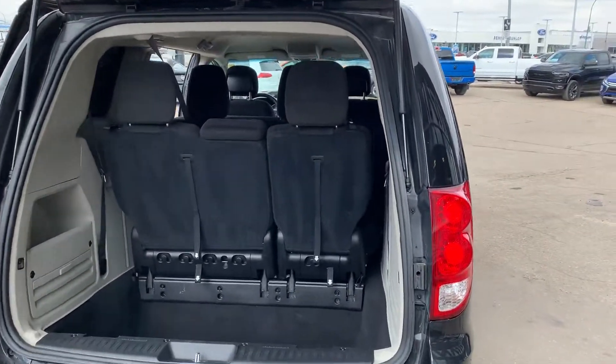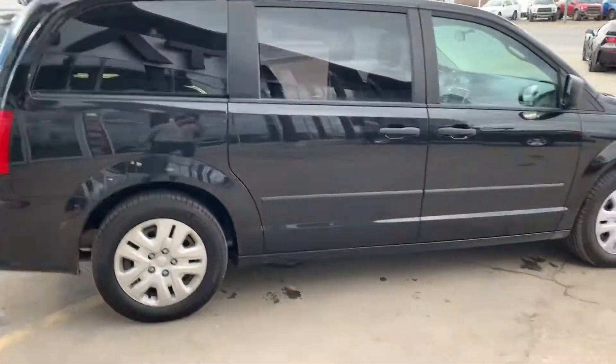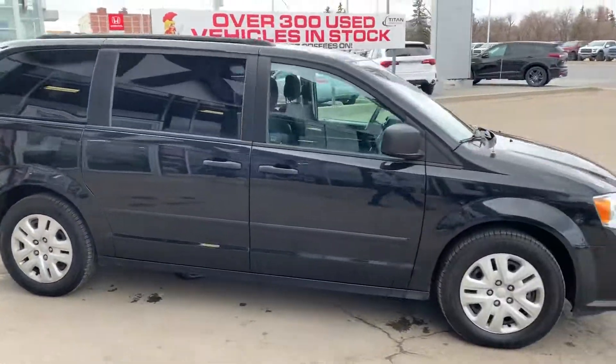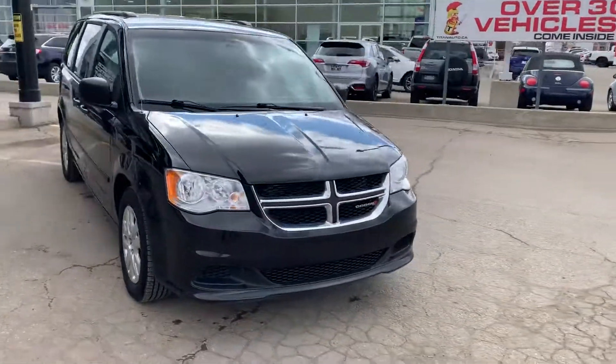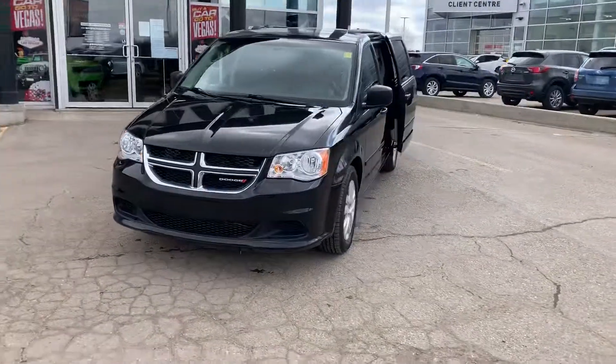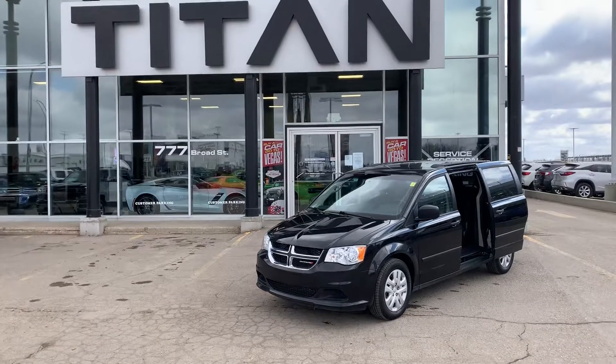And of course that back row stow-and-go is just completely convenient for you as well. Now down here at Titan, as I said, we're making life easy when it comes to buying a vehicle. So if this van looks like the right one, I'm more than happy to quote you some numbers with your trade. And as I said, I will have you some pictures on that Chevy here at the same time. Look forward to talking to you — take care.